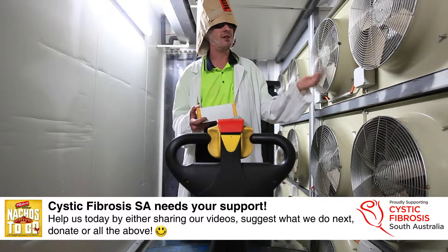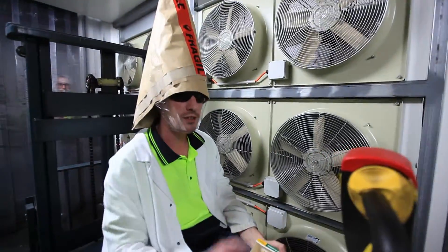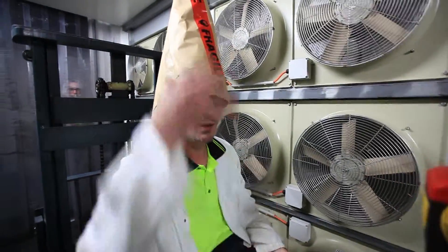This is our state of the art aerodynamic testing facility. Let's see what we can manage today. I've got everything safe, people — got my protection goggles on, got my wind resistant hat.